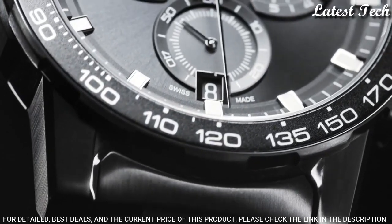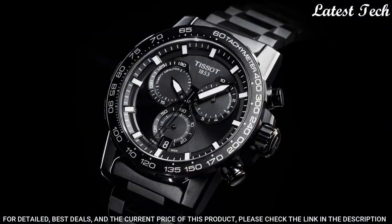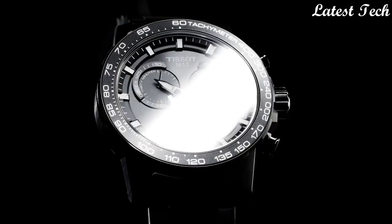Water-Resistant at 100m. Functions: Chronograph, Rattrapante, Date, Hour, Minute, Small Second. Swiss Made.